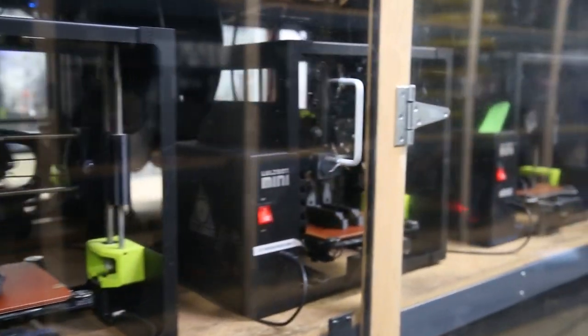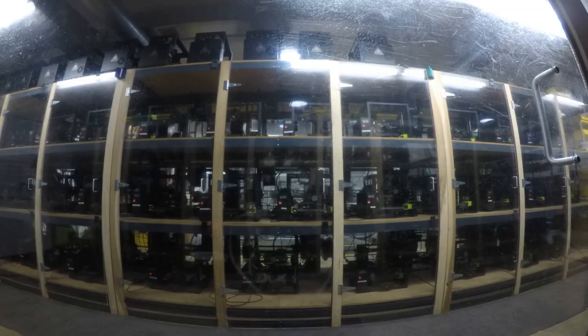This is true additive manufacturing. Aleph Objects believes in its printer capability for industrial applications, where part quality and a range of materials really matter.